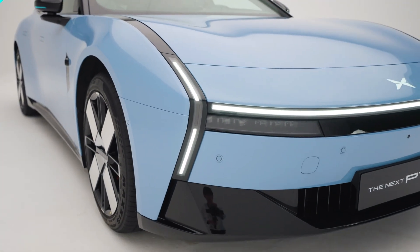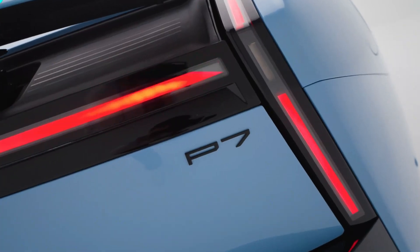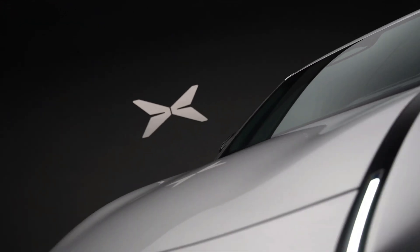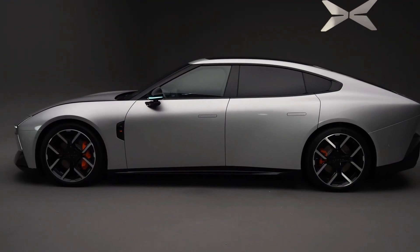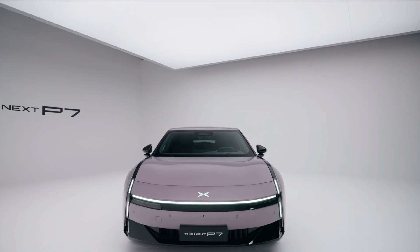In a major step reflecting its evolution in the intelligent EV sector, Chinese automaker Xpeng Motors officially unveiled the all-new generation of its Xpeng P7 midsize electric sedan on August 6, 2025. The company announced that commercial launch will take place later in August, with pre-orders opening at 7 p.m. on the day of the reveal.